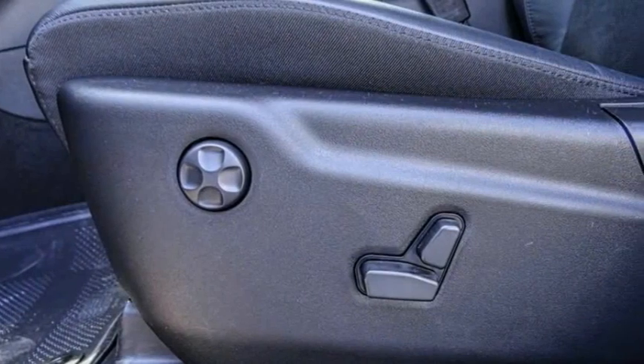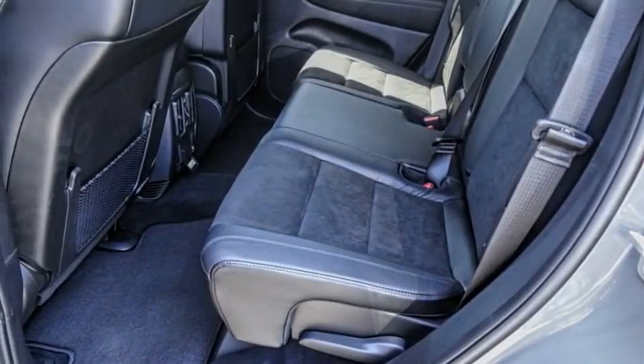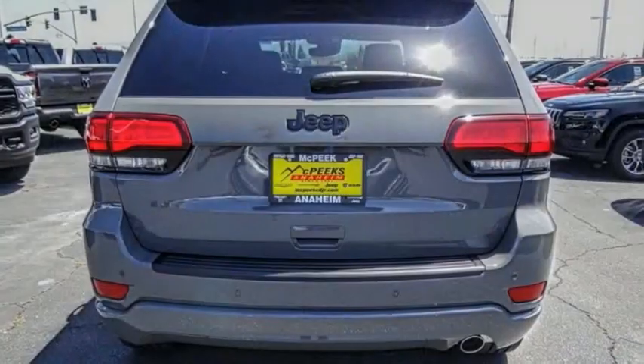Remote keyless entry, fog lights, four-wheel disc brakes, speed control, rear window defroster. This beauty will make even your house keys jealous. Drive it today.